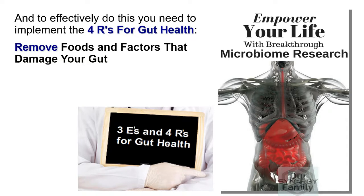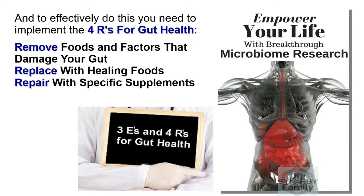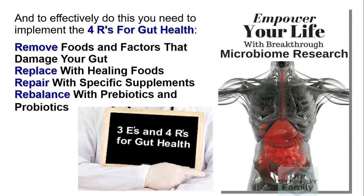Remove foods and factors that damage your gut, replace with healing foods, repair with specific supplements, rebalance with prebiotics and probiotics.